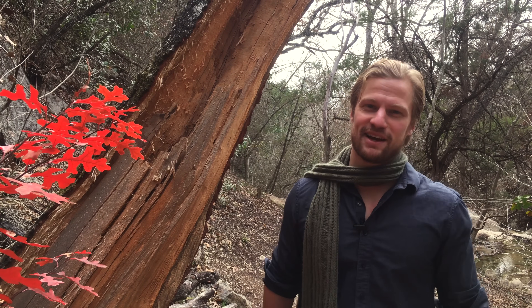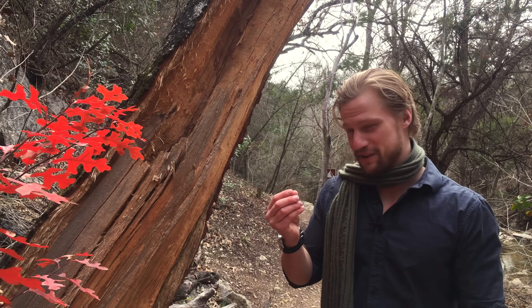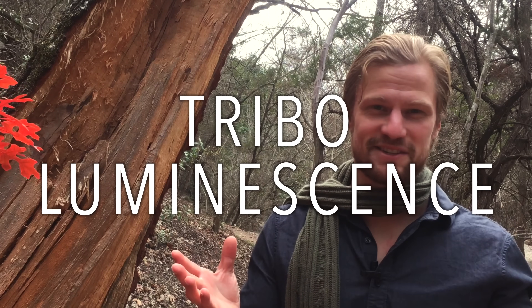Hey, Jay here. Welcome back to Plasma Channel. Now, I'm not talking fire-starting flint. No, I'm talking a really cool phenomenon called triboluminescence.